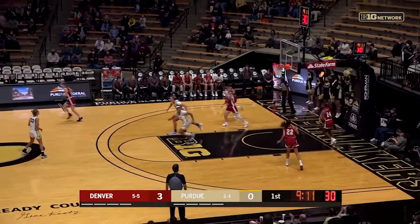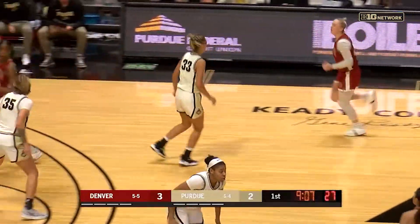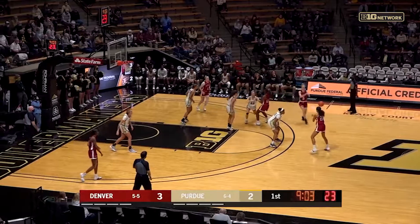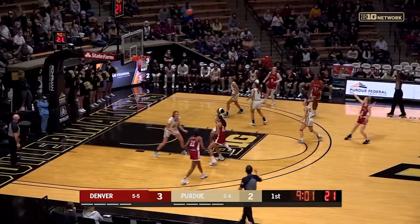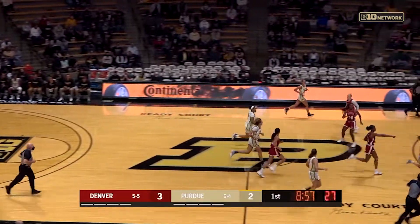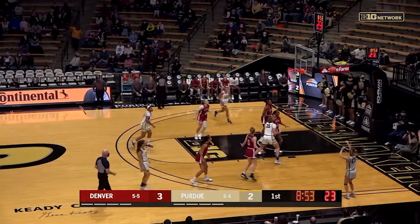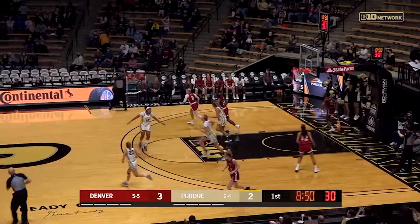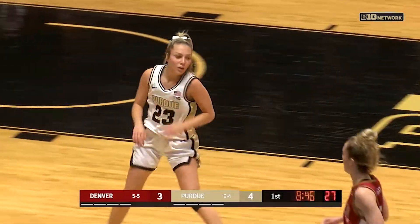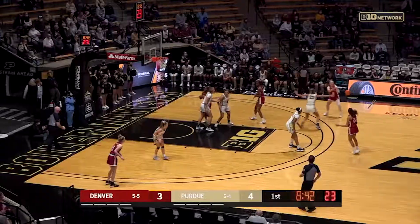Great steal and the put-up — brilliant play there by the Boilermakers. And that one a little far off the back iron. Terry bringing it up, down to the corner. And you can put it on the board — Abby Ellis drains the corner three. My apologies, it's five to three.